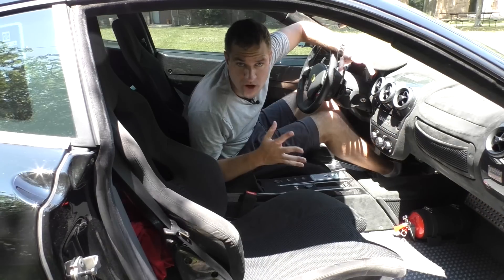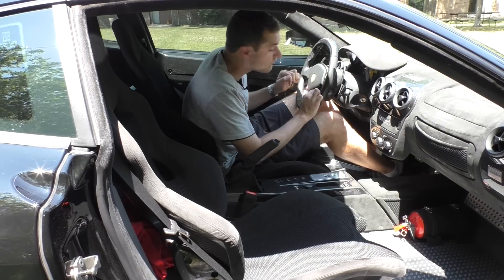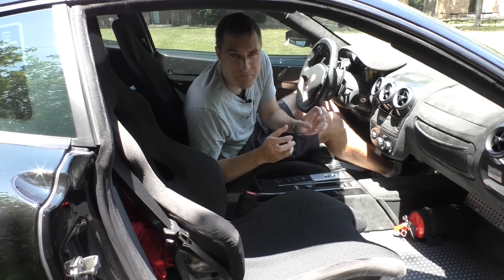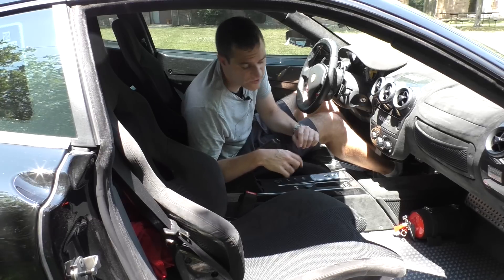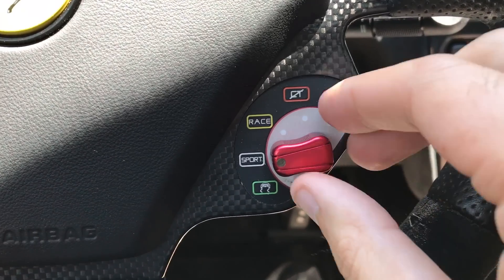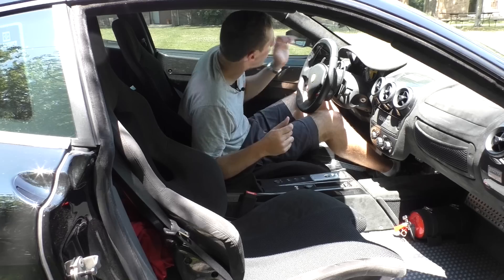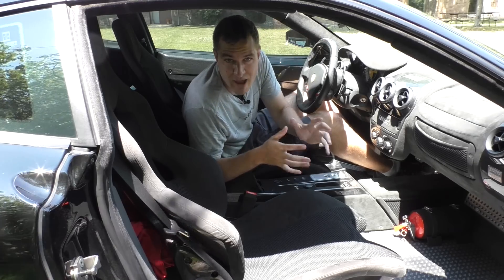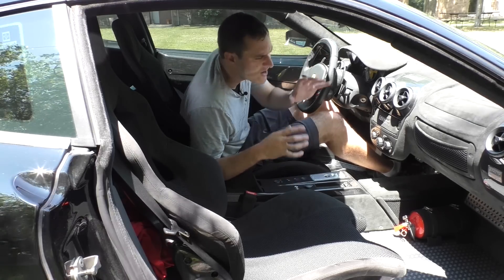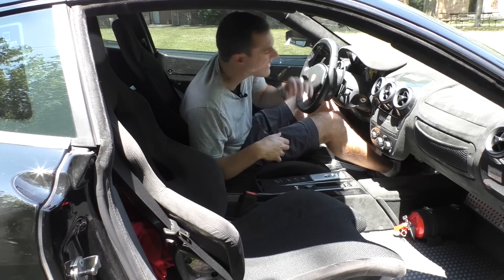Two other interesting 430 Scuderia quirks are on the steering wheel. One is about the drive mode selector switch — the regular 430 has an ICE mode, but nobody's especially going to use a Scuderia on ice, so they got rid of that and replaced it with an extra track mode that lets you run with traction control off and stability control on. Also cool: the shift lights on the top of the steering wheel. Everybody's doing this now in every car, but Ferrari came out with this first — I remember how cool it was back in '08 when this thing had that.